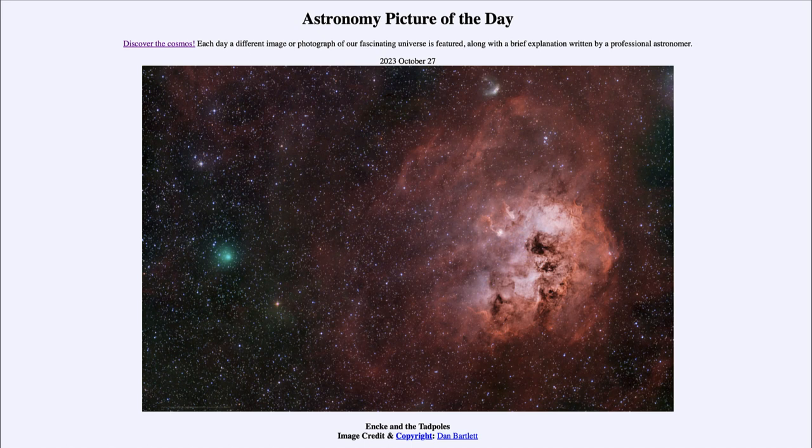The exact orbit of course depends on the comet itself — some go out well beyond Neptune. Enki, on the other hand, goes as far away as about the orbit of Jupiter. So that's about as far out as it gets, and then it swings in and comes in toward the inside of the orbit of Mercury.